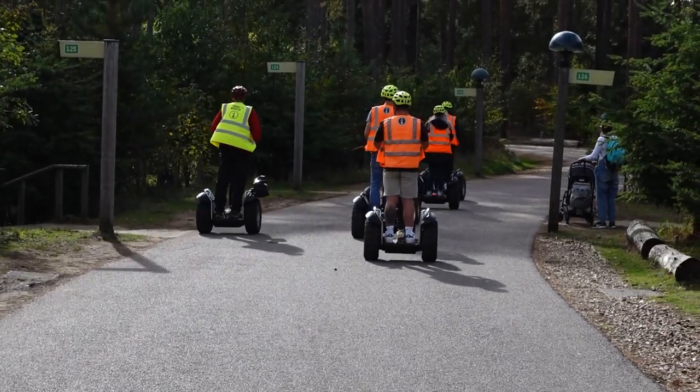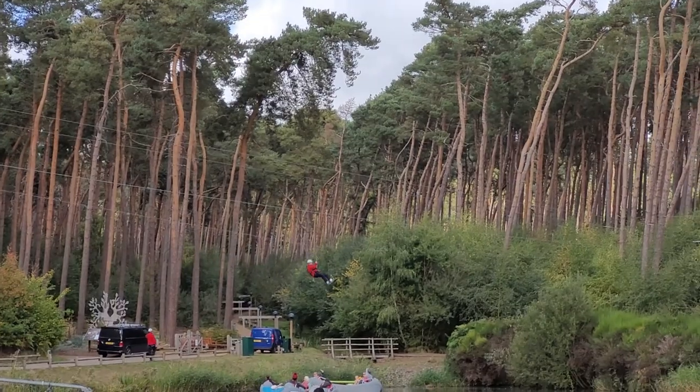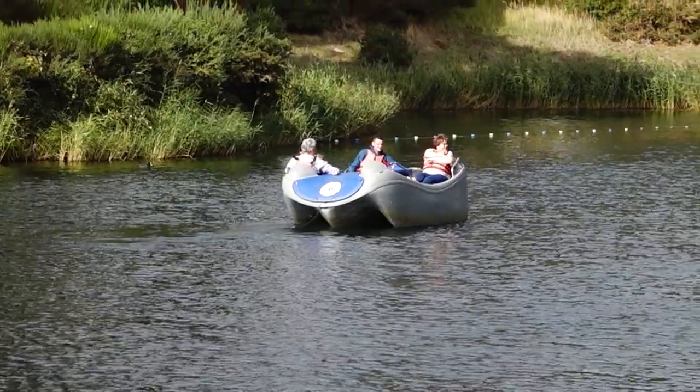One thing to keep in mind with Centre Parcs — it's kind of what it's infamous for — is that there are hundreds of other activities you can do, everything from archery to Segway tours to the Go Ape treetop adventure with the zip wire. But they all cost extra money.